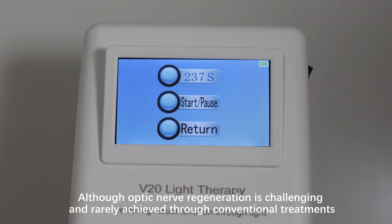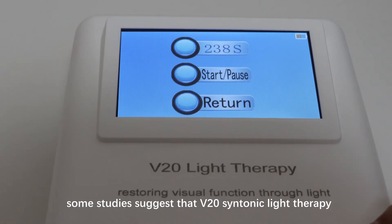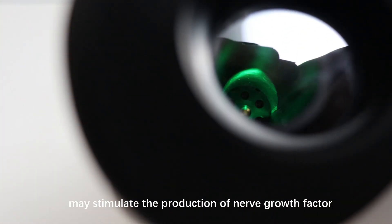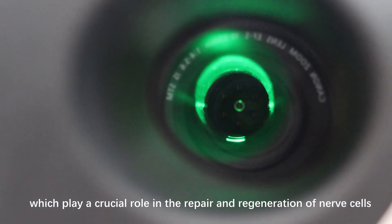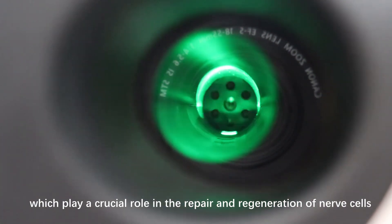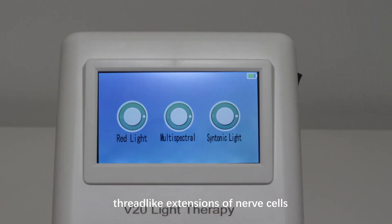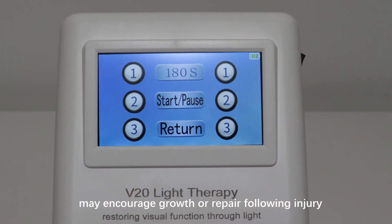Although optic nerve regeneration is challenging and rarely achieved through conventional treatments, some studies suggest that V20 Syntonic Light Therapy may stimulate the production of nerve growth factors, which play a crucial role in the repair and regeneration of nerve cells. Stimulation of the optic nerve's axons — the long, thread-like extensions of nerve cells — may encourage growth or repair following injury.